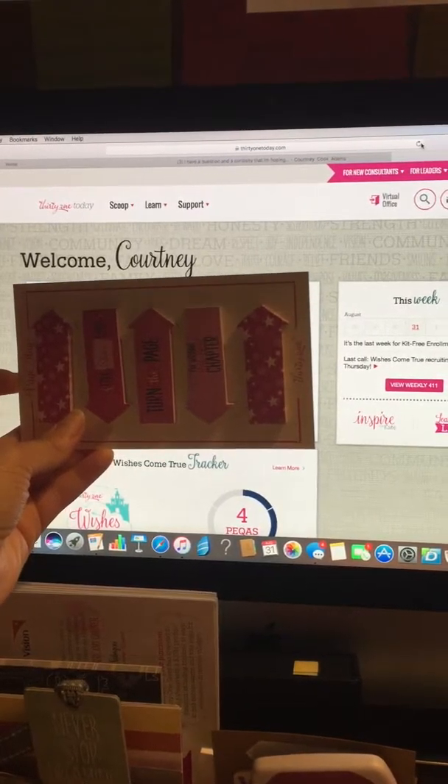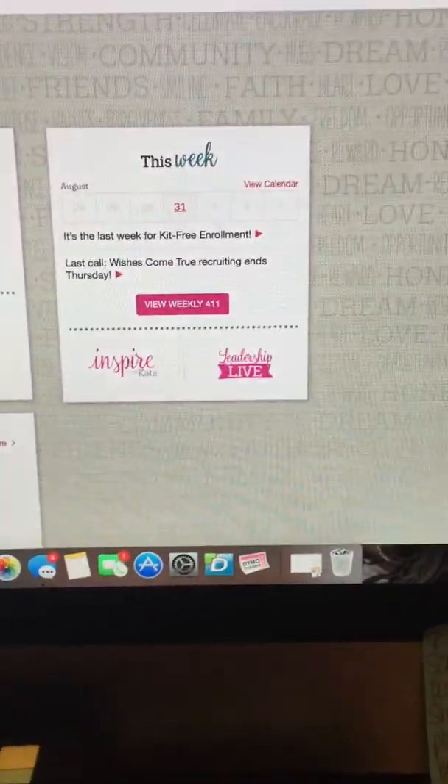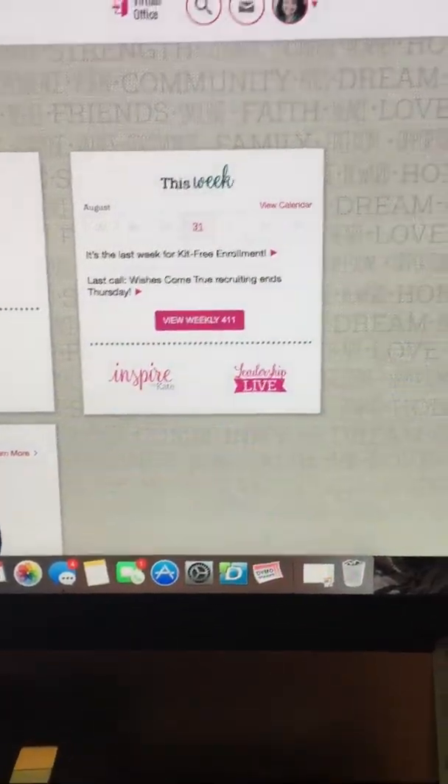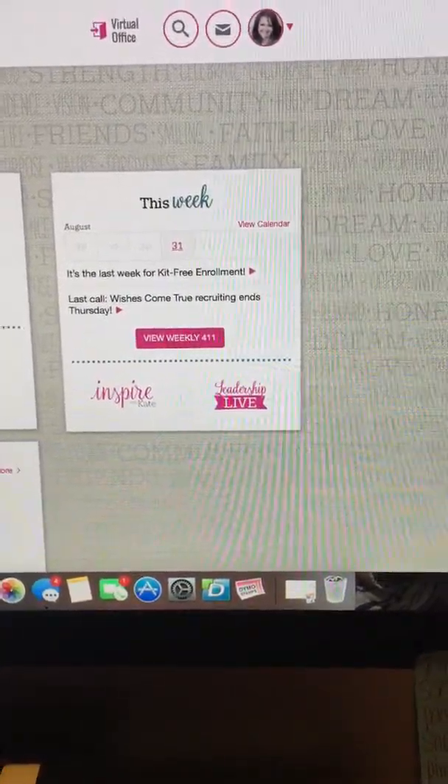So this is your 31today.com. You've got your dashboard. You can kind of see this week at a glance, and it's going to have all your updates. This is a really fantastic tool to be checking on a daily basis just to see what's new, and then you can just view it real quick and move on to the next thing.